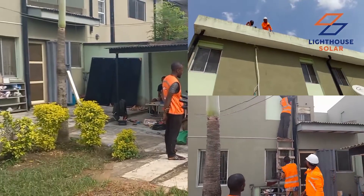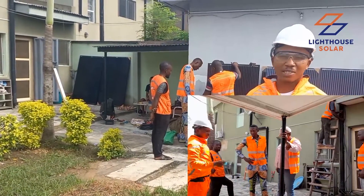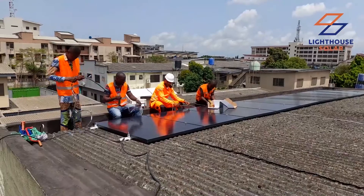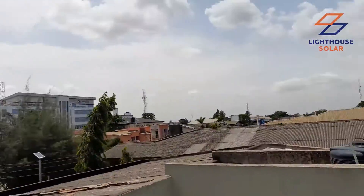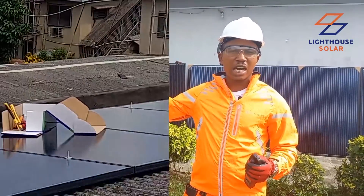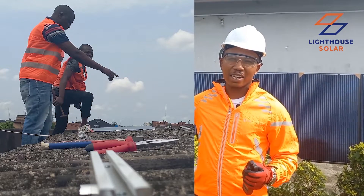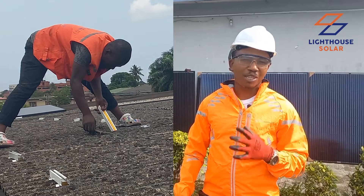Additionally, some of the beneficiaries from the just-concluded Solarpreneurship 2.1 are here with the team today to get a field experience. By the end of the day they will have gathered more knowledge — both practical and theoretical — from today's project.